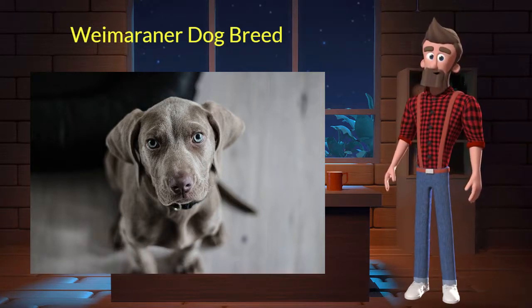Weimaraner originated from Germany. It was used for hunting smaller animals like fowl, rabbits, and foxes. It's very intelligent, energetic, and loyal. It is a purebred dog and not a crossbreed. Let's discuss some key characteristics of this breed.